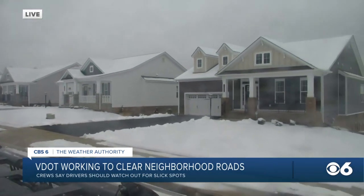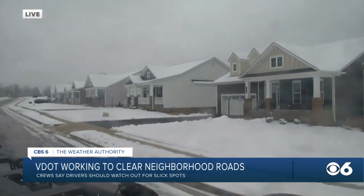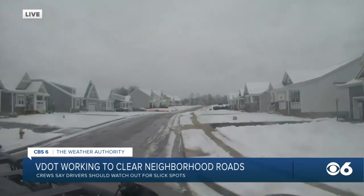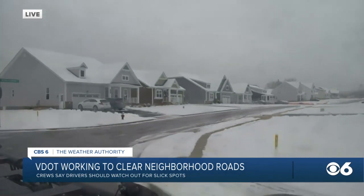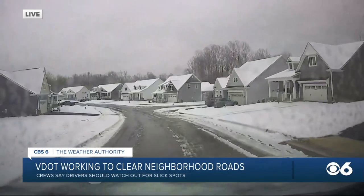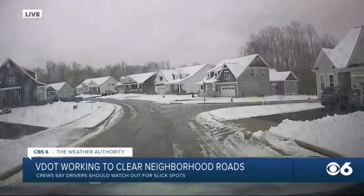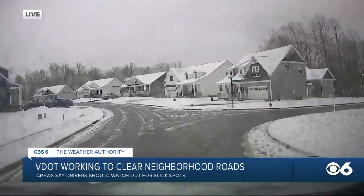You can really tell which cars have been out and which haven't by the amount of snow on the different cars. But again, things looking a lot better in comparison to what we were seeing this morning and, of course, yesterday evening as well. So neighborhood roads like these are really the focus for VDOT today and really where you want to be careful.